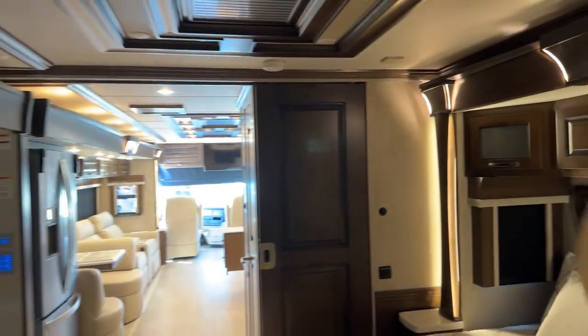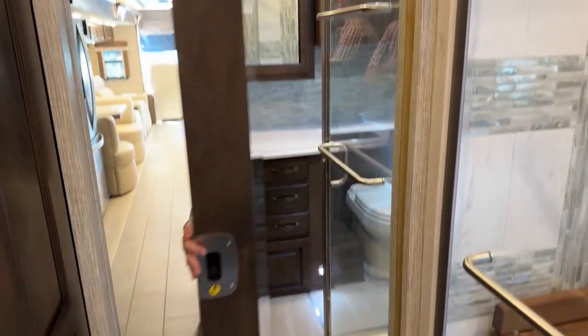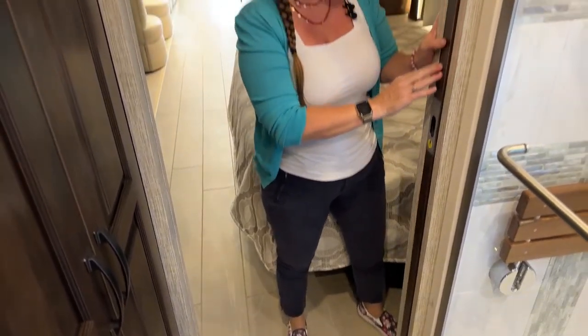Both of these coaches have heated floors, by the way. Both of them also have a full-length mirror — at the Ventana level, you don't get that full-length mirror. I really love that full-length mirror. That's a super nice feature. It also makes the door feel really weighty and expensive.